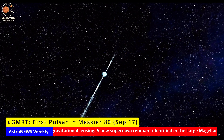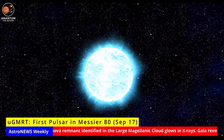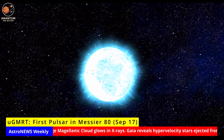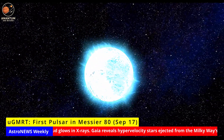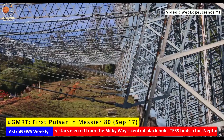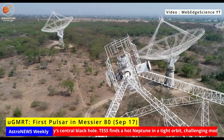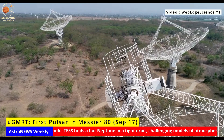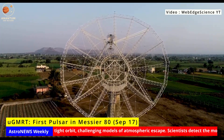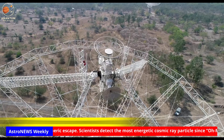They can even measure gravitational wave damping. Inside a dense cluster like Messier 80, such a system also tells us how stars interact and swap partners in crowded stellar cities. This discovery is not only a milestone for India's radio astronomy, but it also hints at a hidden population of pulsars in M80 still waiting to be uncovered. Next, astronomers will begin long-term timing campaigns with uGMRT and MeerKAT to study this pulsar in detail and to search for more pulsars in the cluster's core.